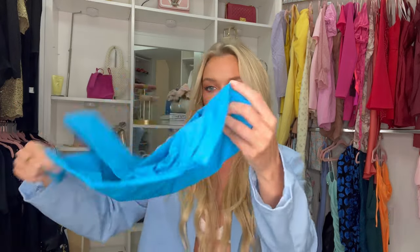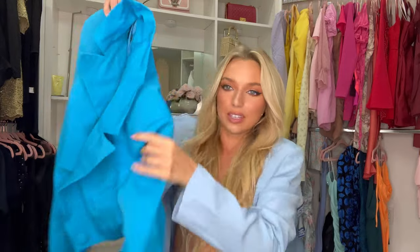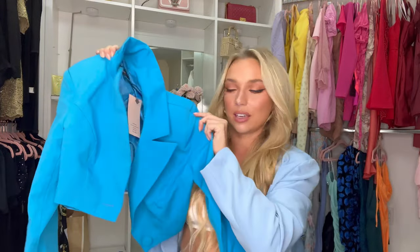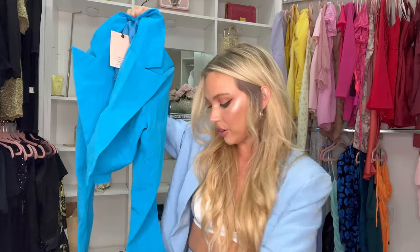The next two-piece set I picked out is from the Shein Bay line. It's a really nice material — it comes with a skirt and a cropped blazer to go over top. These are my favorite kinds of looks. The blazer has padded shoulders, which I really love — I think it makes everything look so much more chic and structured. Let's try this one on.